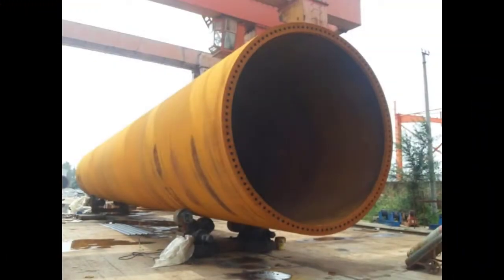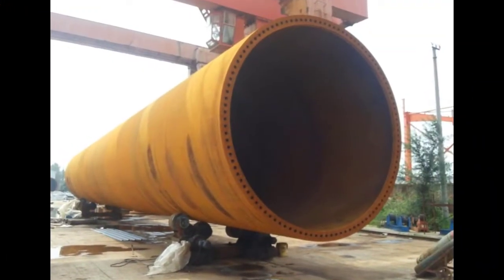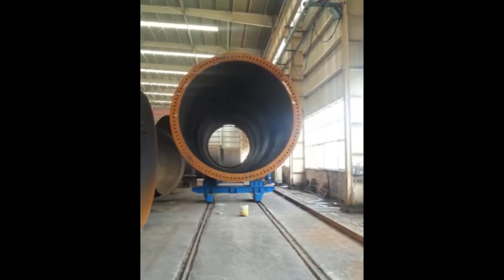Plate joining: complete production line with conveyor, integrated milling and welding on both sides. Plate prefabrication: blasting and cutting of plates.